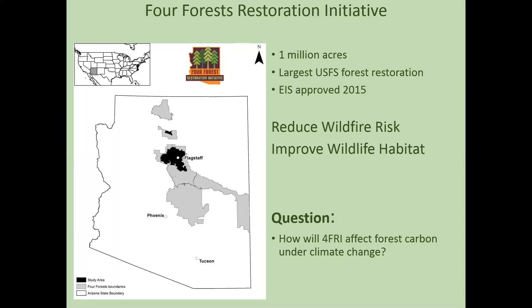The point of 4FRI was, of course, to reduce wildfire risk and improve wildlife habitat. But we wanted to ask the question: what would happen to the forest carbon in this area because of the 4FRI restoration, and what would happen under climate change projected over the next hundred years or so?